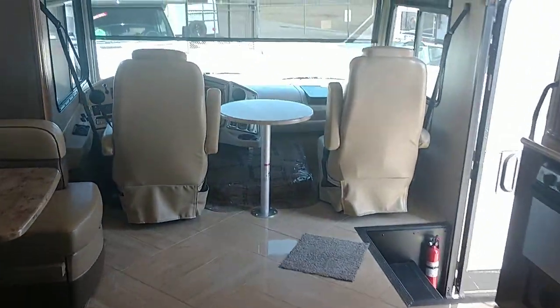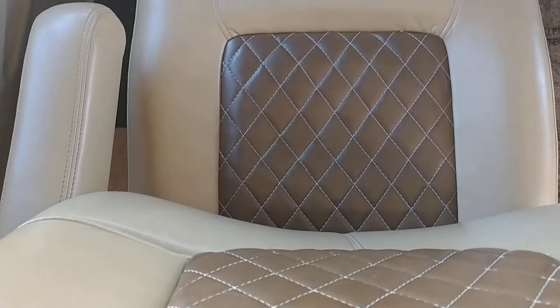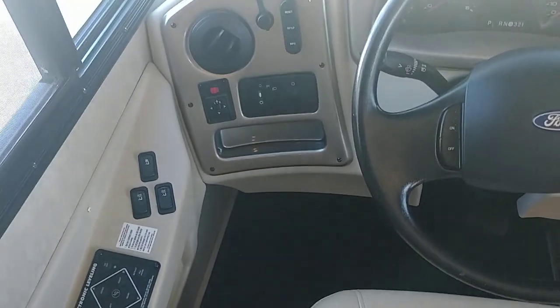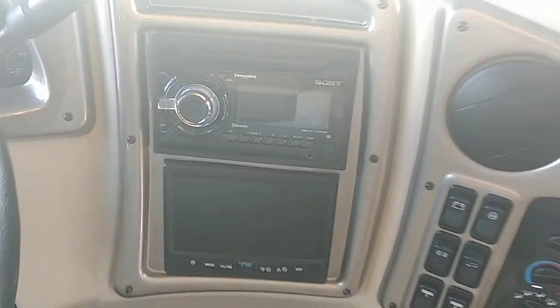Going back up front, there's also a television up top. Very nice powered driver's seat with great stitching, heated mirrors, power controls, and a very nice Sony stereo system with Bluetooth.